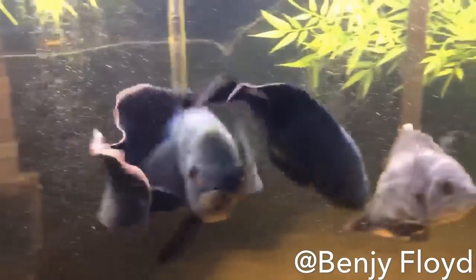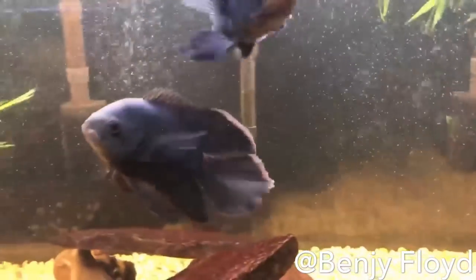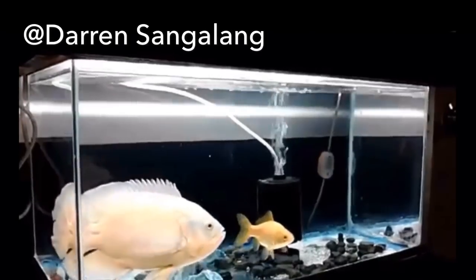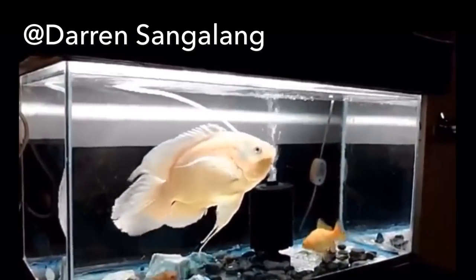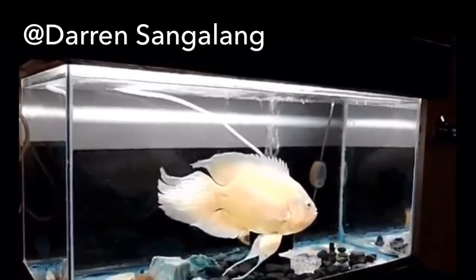I decided to go down the wormhole and do some research on this fish. I reached out to a bunch of my colleagues, breeders, fish sellers — just anyone I could think of. And it seems almost everyone I talked to would take Long-Finned Oscar Fish if given the chance, but they just can't get their hands on these fish.